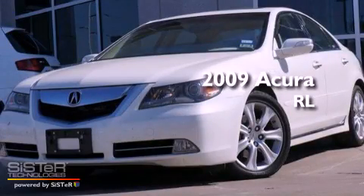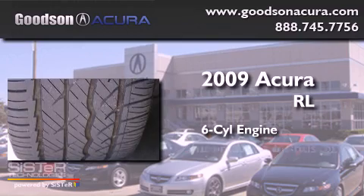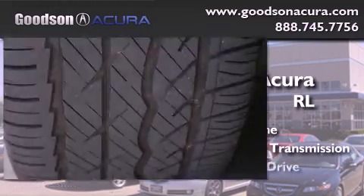This is a 2009 Acura RL. It features a six-cylinder engine, an automatic transmission, and all-wheel drive.